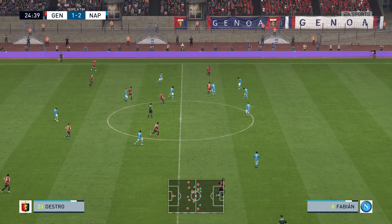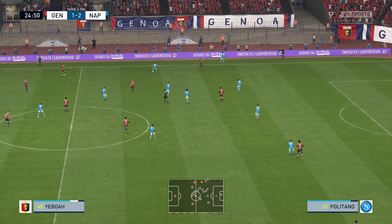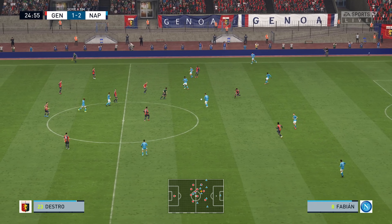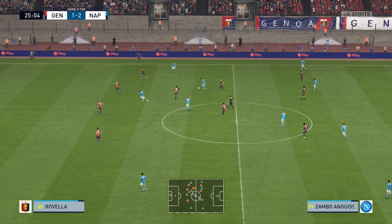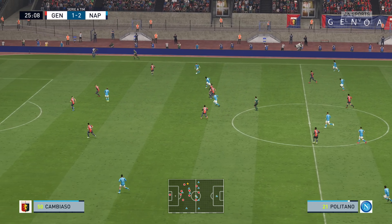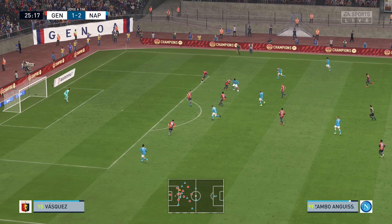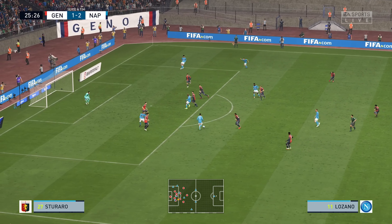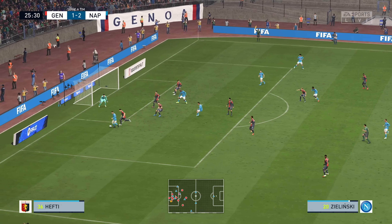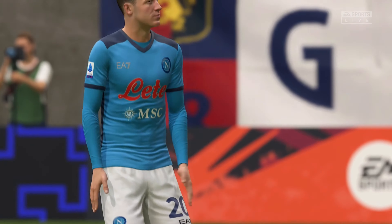He's protecting it well. An inability to keep hold of the ball there. Politano — the attack continues. They're making considerable progress. Anguissa — will he find the net? Well, offside. Such a pity for them — the chance was on.